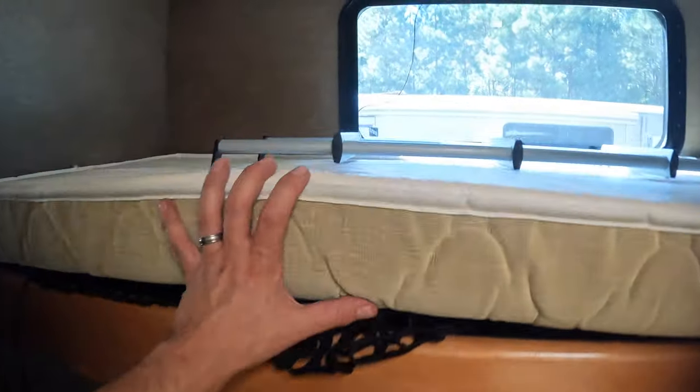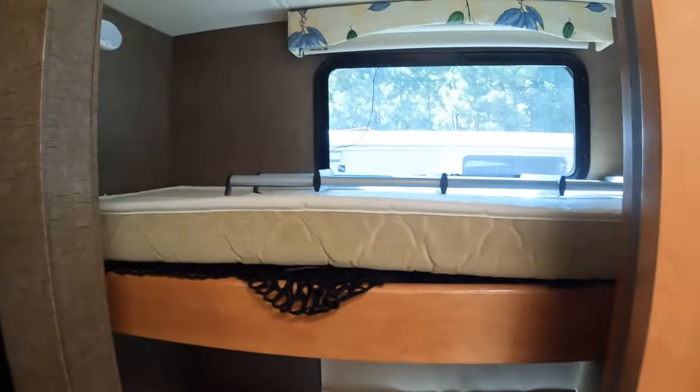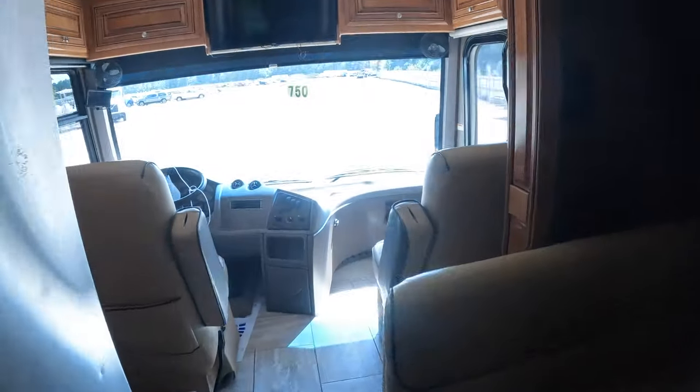Oh my goodness — bunk beds in the bathroom! Do you know how hard it is to find one of these Class A's with bunk beds? Class A's are not designed for children — they're designed for two people. So we're gonna retrofit ours and put bunk beds in it. It's a nice camper; somebody's gonna buy this and fix it.